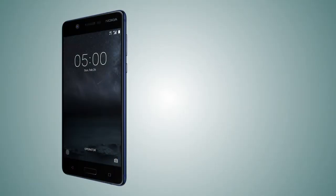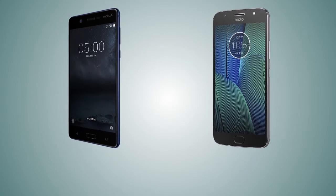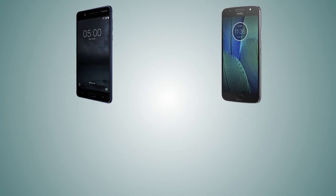Hey guys, welcome back to my channel. In this video I'm going to compare the Nokia 5 versus the Motorola Moto G5S. So let's get into the video.